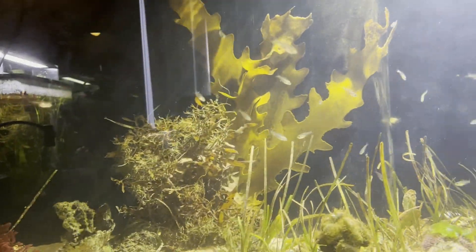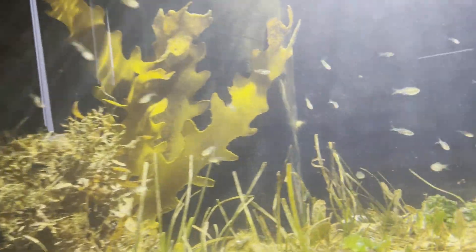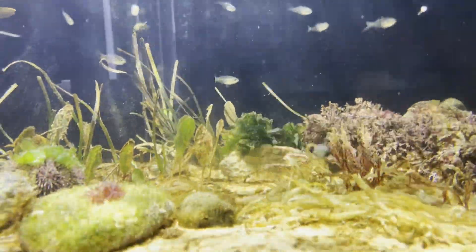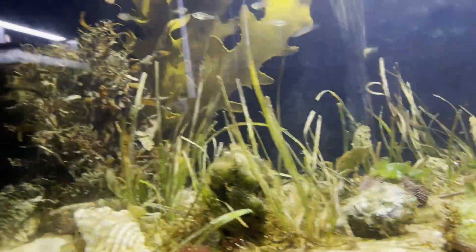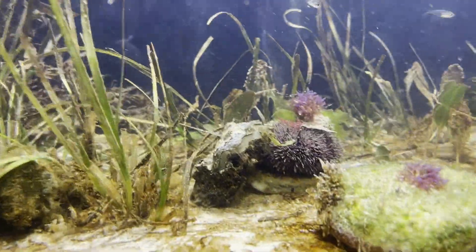I've got two large mullet in this tank now — large being a relative term. I've got some pink coralline algae that's doing okay. The brown algae at the back there, not so much, but maybe it'll pick up.